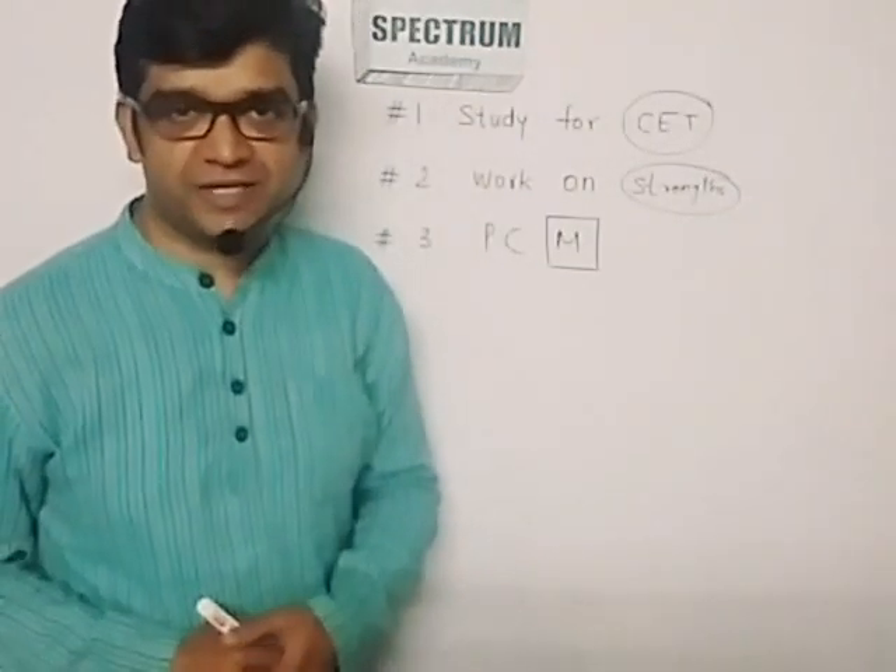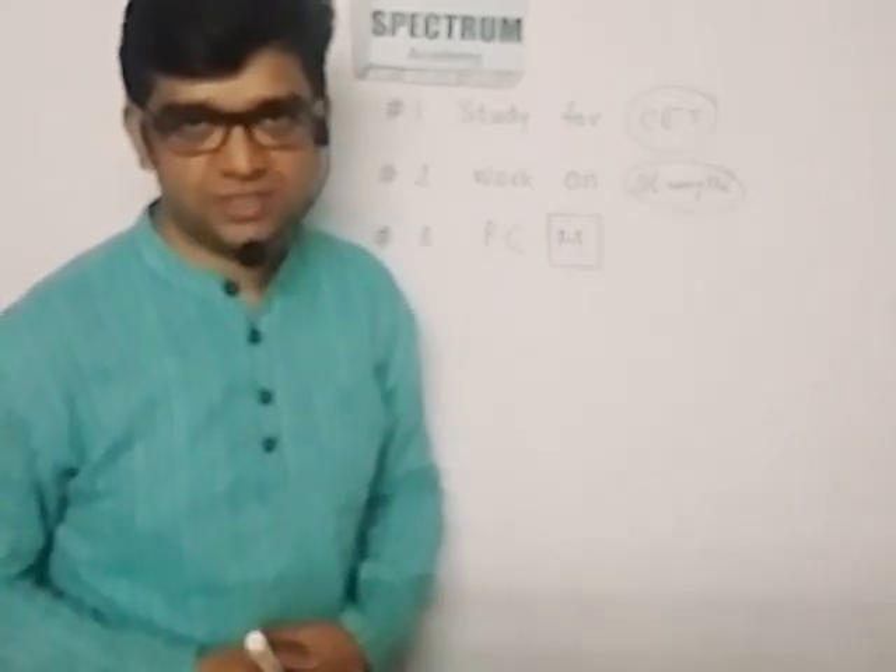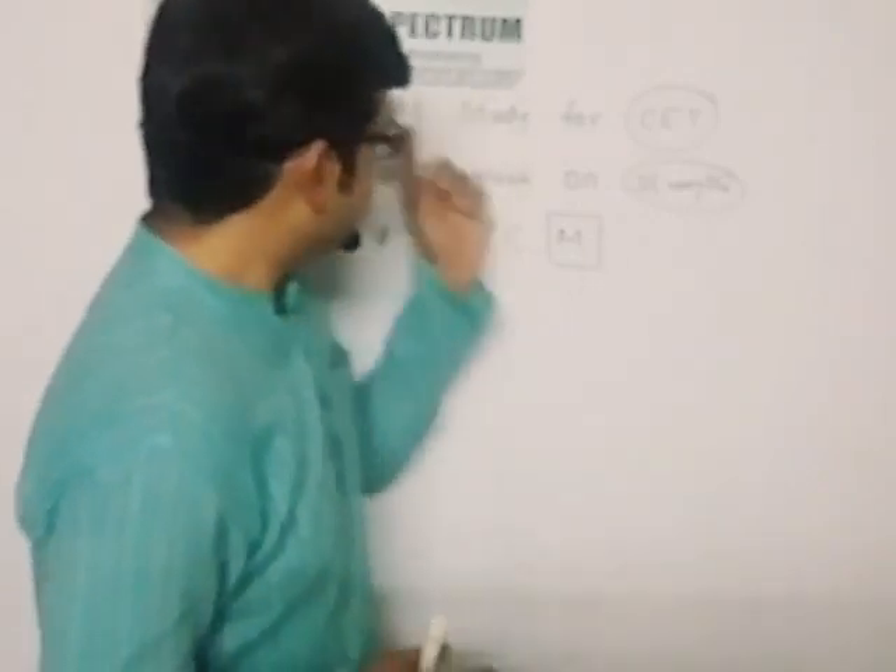Hi friends, welcome to Spectrum Academy. Three simple tips for scoring great marks in MHT-CET. The first one: study for CET.